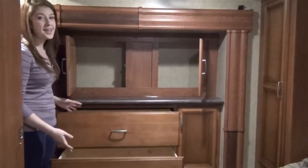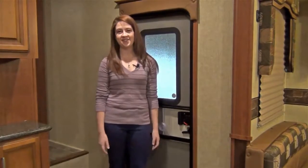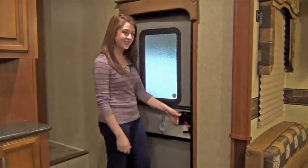Inside the bedroom, you will find a walk-around Queen Island bed with his and her closets on either side, as well as ample space in the dresser slide. But we can't forget about all the awesome features on the outside of this great RV, so let's step outside and take a look.